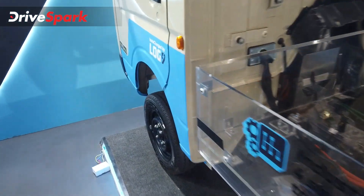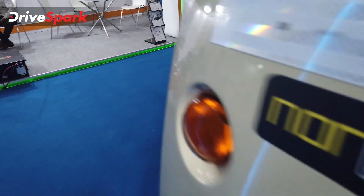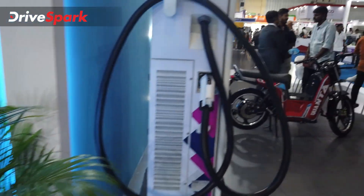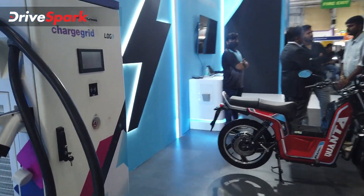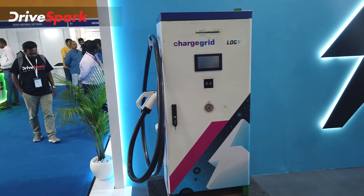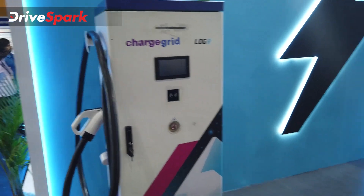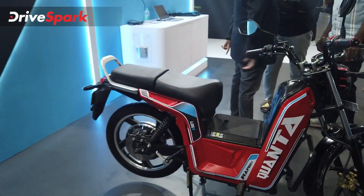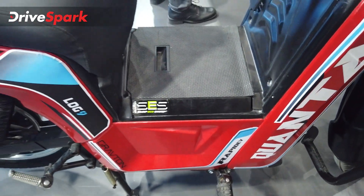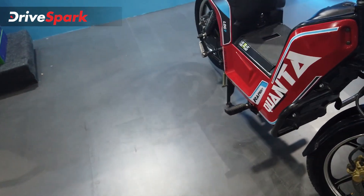This is the Northway 4-wheeler commercial vehicle powered by electricity with a 4-speed manual gearbox. This is the charge grid — the DC fast charger. This vehicle uses RapidX EV technology and Log 9 technology.